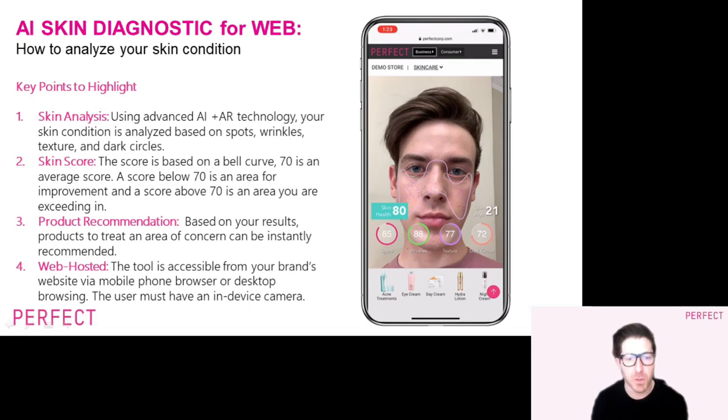The consumer will click through each skin concern to see the products from your brand to combat those issues. As this is a web-hosted tool, a simple add-to-cart functionality rounds out the experience. Users can access this tool through your website via their desktop or mobile phone. Full technical requirements are available upon request.